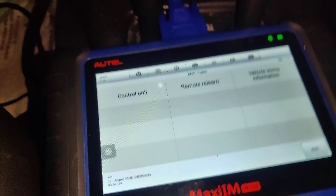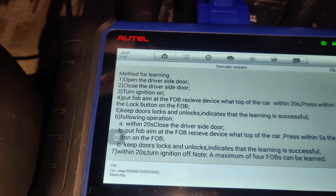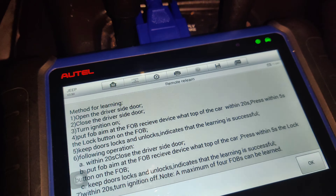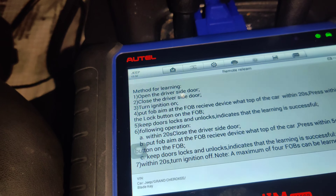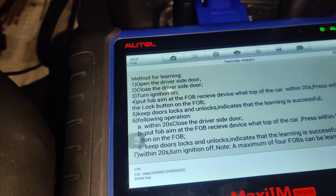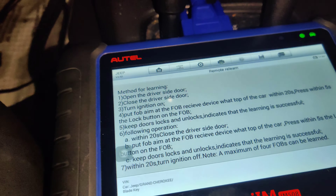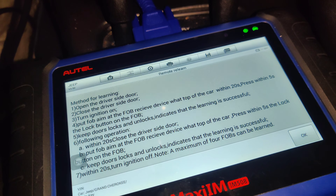Okay guys, I hooked my jump pack up. So we're going to go to Remote Relearn. Open the driver's door. Close drive. Turn ignition on. Aim fob within 20 seconds. Press the lock button on the fob. Okay, so I'm going to quick do that.